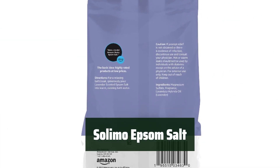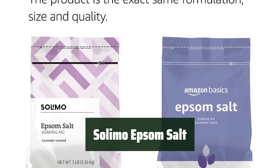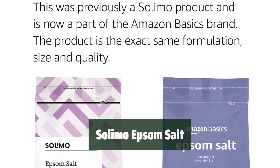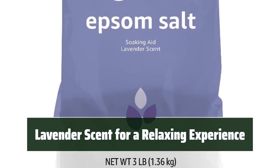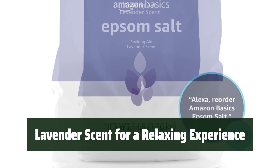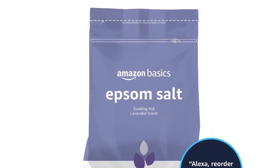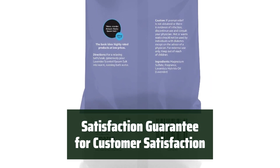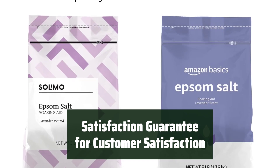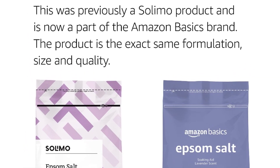Number 5. Keep your Salomo Epsom Salt fresh and easily accessible with the convenient resealable bag. It's perfect for storing in your bathroom cabinet or linen closet. Indulge in a soothing bath or soak with the calming lavender scent of Salomo Epsom Salt — the perfect way to unwind and de-stress after a long day. They stand by the quality of their product, offering a full refund within a year if you're not completely satisfied.